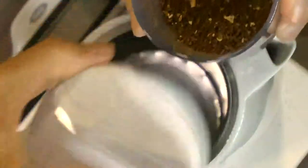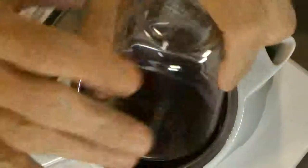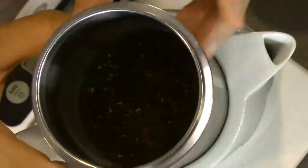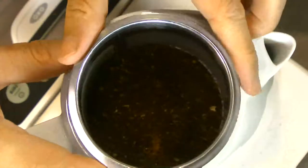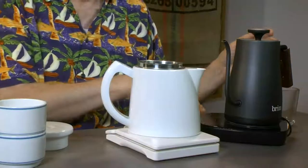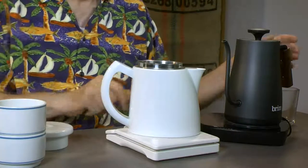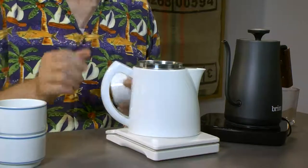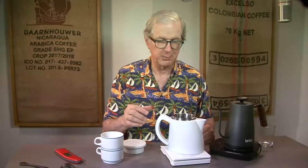Let me pour the grounds in here. We've got to warm up the water just a bit — it got a little cool. We are using a Guatemala coffee, the one roasted by North Central College from Atitlán. A lot of coffees are from different regions of Guatemala. Probably the most famous would be Antigua, but Atitlán is perhaps among the most beautiful spots on earth — certainly in Guatemala, which is a beautiful country.